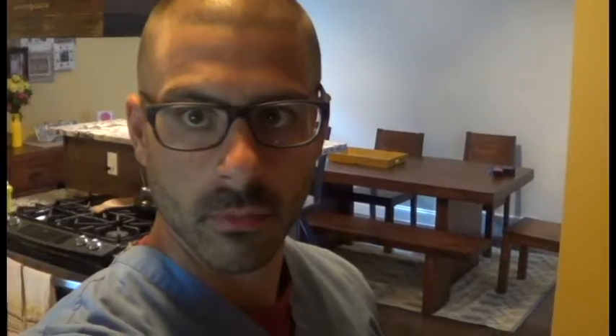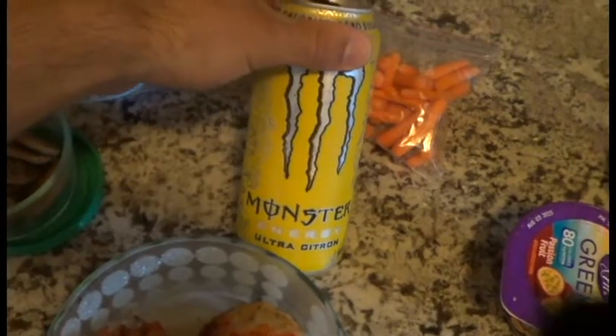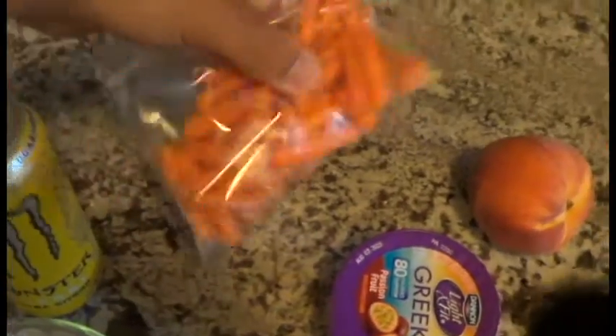Just about to go into work, got my smart people glasses on. Here is what I'm finishing up with — got that chicken you saw me grilling earlier, a yellow Monster, pretty good flavor, nice and refreshing, and two servings of carrot sticks.